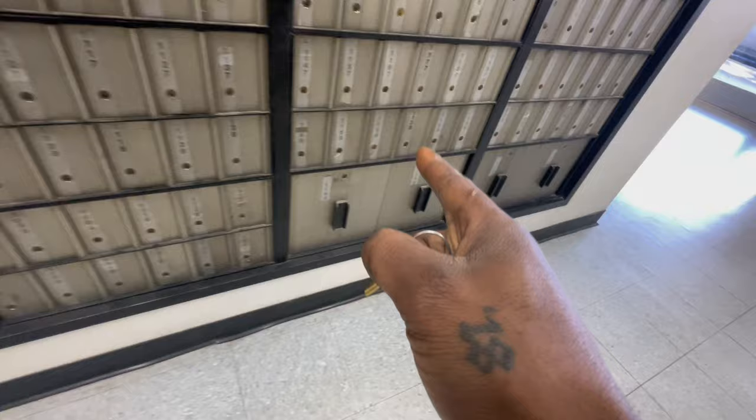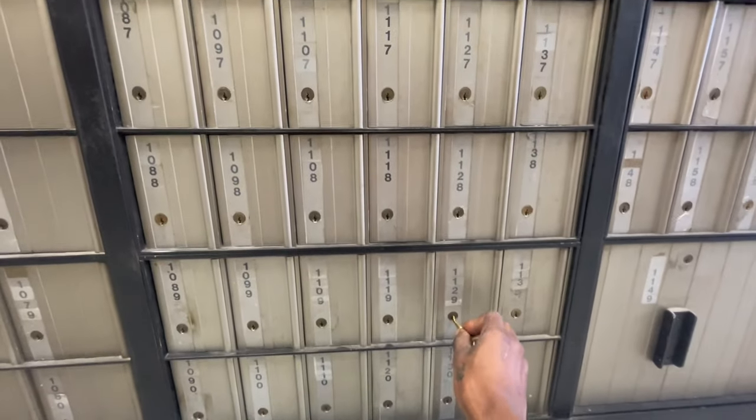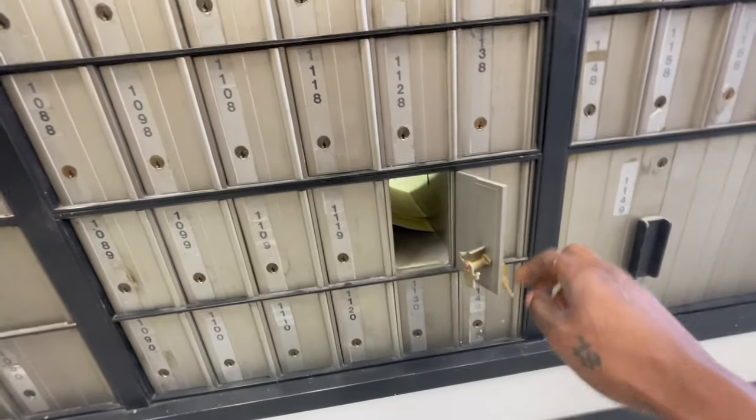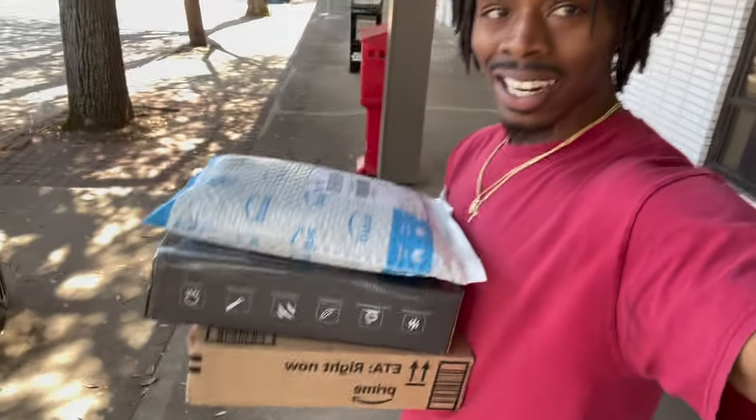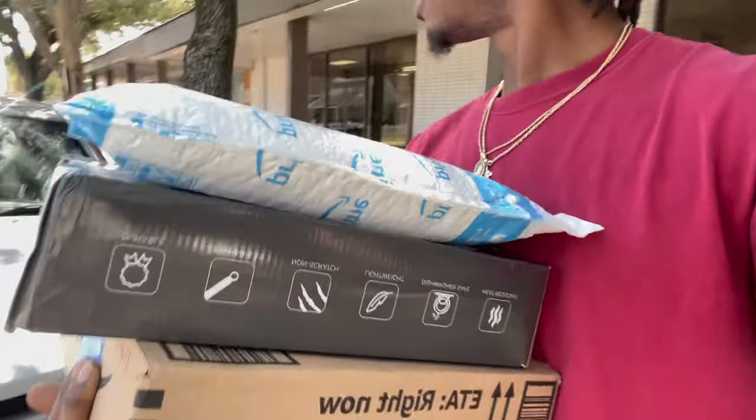This is my first time checking it. Let's see where it's at — box 1129. Here we go, right here. We got three things — they must be too big to fit in the box. Let's see what we got. I appreciate it. Hey man, y'all done went crazy, bro. First time checking the PO box and we got three packages. Whoever sent me this stuff, I appreciate you. I hope you left a note in the package so I can shout you out in the video.